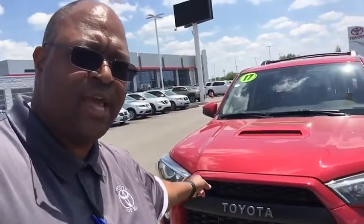Hey, Kenny Landrum at Toyota Bowling Green. I'm going to give you a quick walk around, 60 seconds or less, of this 2017 TRD Pro 4Runner. Let's take a look.